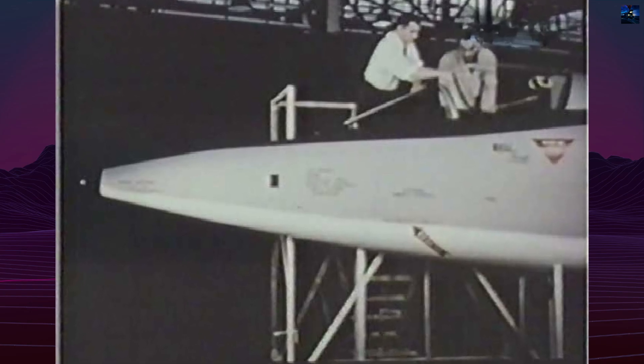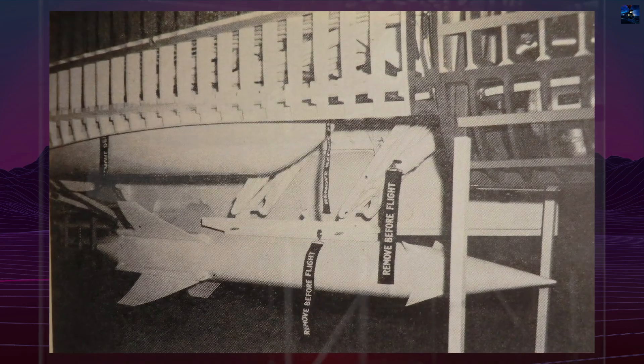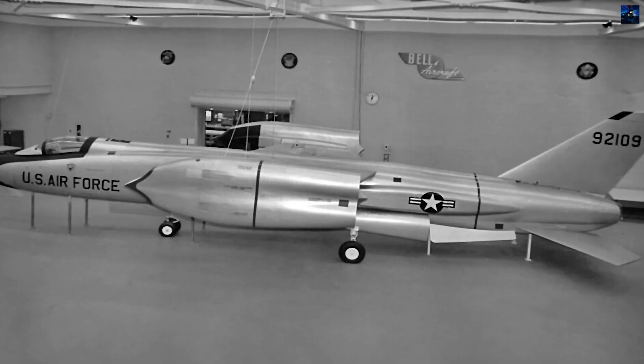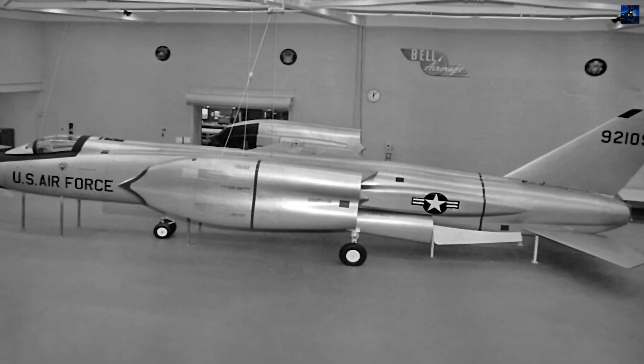In fact, the XF-109 designation had previously been reserved for a Convair F-106B proposal and was never officially transferred to Bell's project. Despite this, the XF-109 label became widely associated with the D-188A in later publications, leading to persistent confusion in aviation literature.